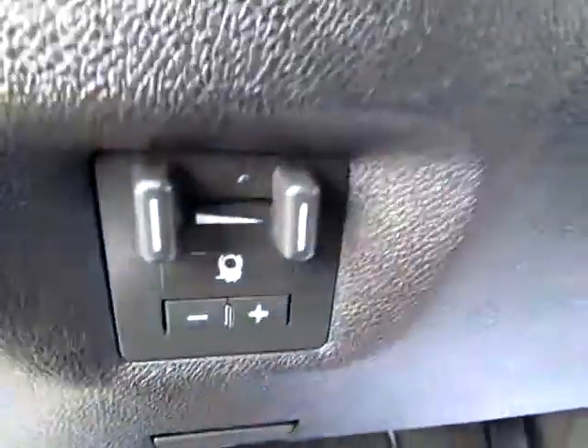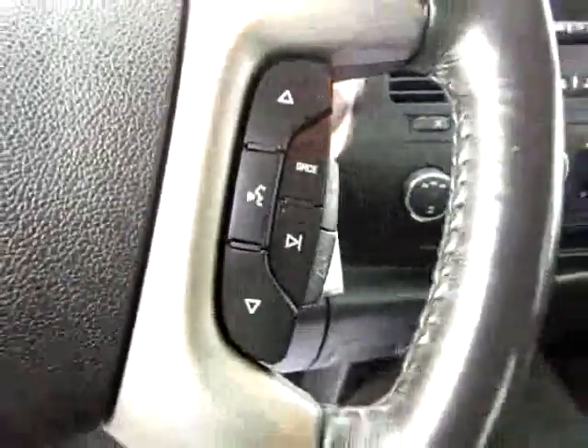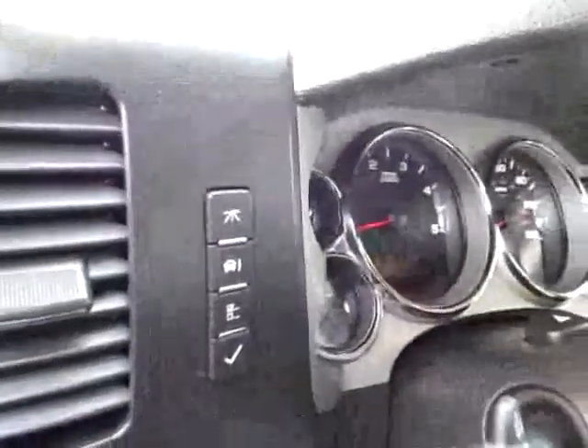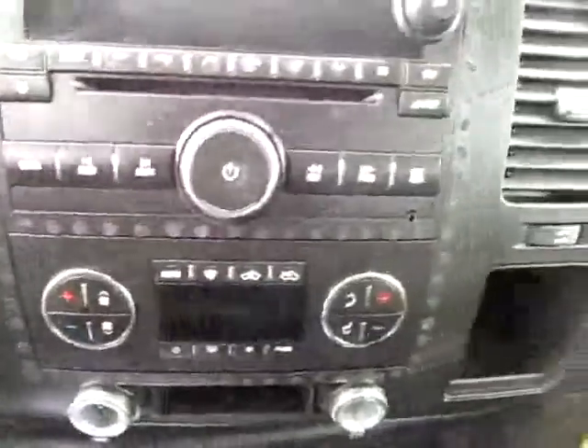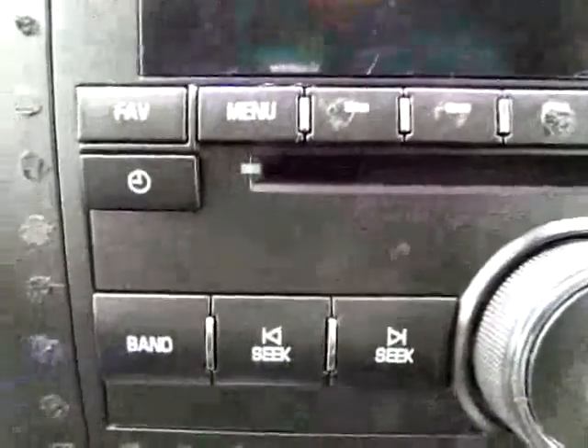We've got the cruise, of course, and the radio controls on the steering wheel. Right here we've got several more controls. Radio — zoom in here.